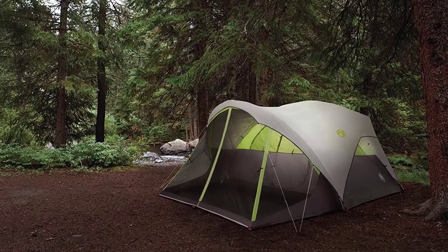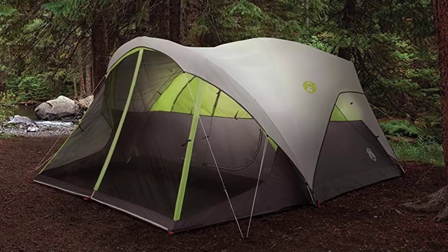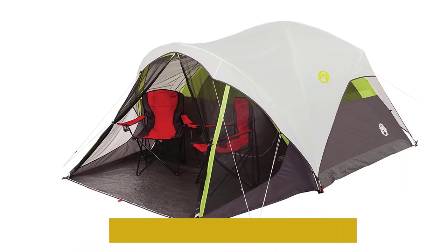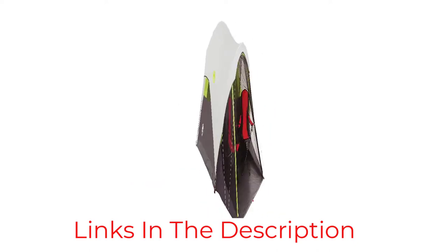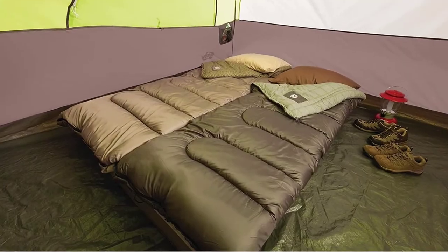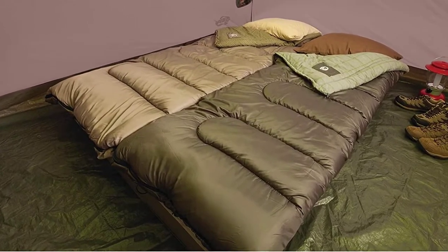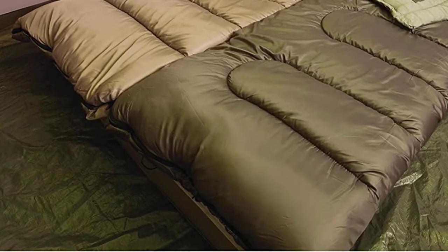The frame is made from fiberglass which, when put up correctly, handles wind and rain very well. The screen room is located at the front, and you have to go through it to get to the tent. This is ideal for the dog, as it can stay in the screen room and not bring any dirt or damage to the main sleeping section. Overall a great tent for camping with dogs, but it would be better with an extra access door.